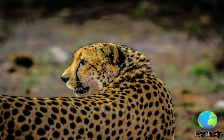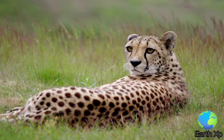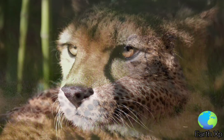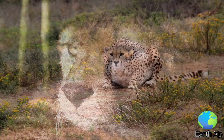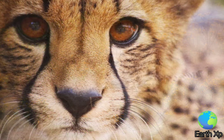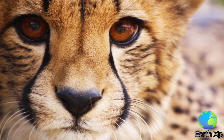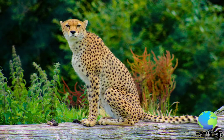The large nasal passages, accommodated by the smaller size of the canine teeth, ensure a fast flow of sufficient air, and the enlarged heart and lungs allow the enrichment of blood with oxygen in a short time. This allows cheetahs to rapidly regain their stamina after a chase. The cheetah is superficially similar to the leopard, but the leopard has rosettes instead of spots and lacks ear streaks. Moreover, the cheetah is slightly taller than the leopard.